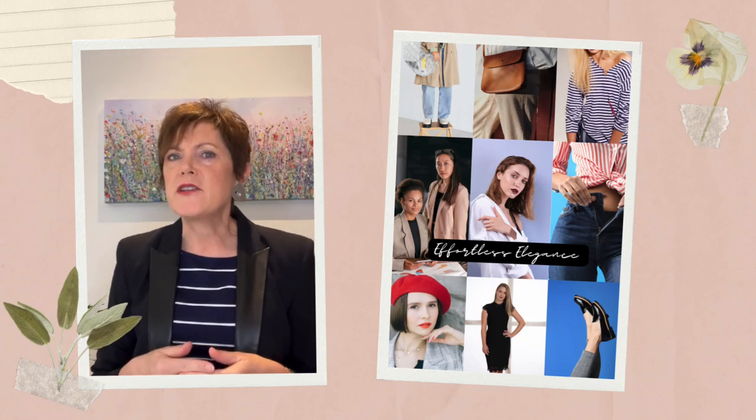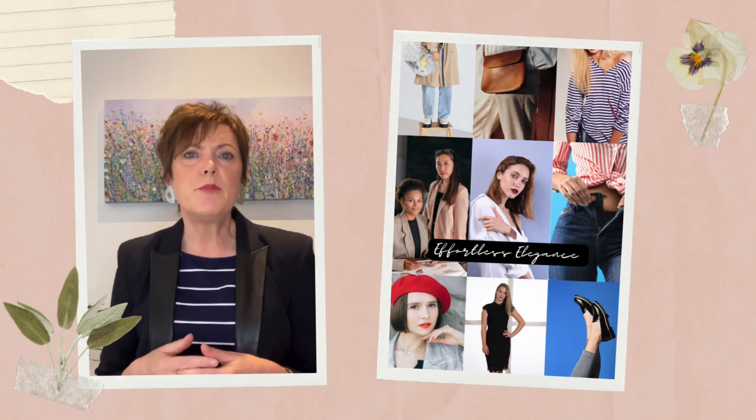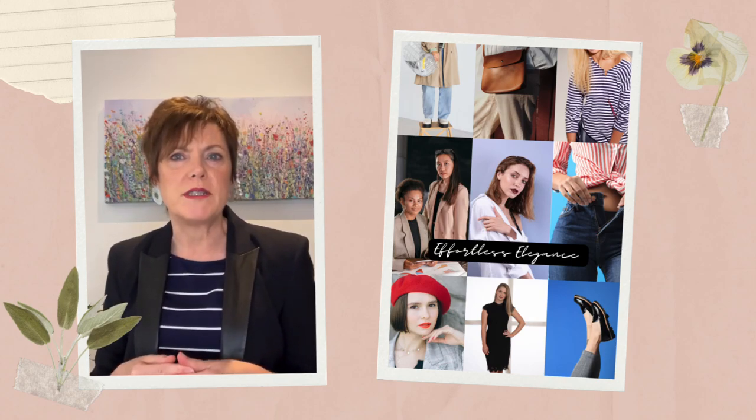A little black dress or a dress in a neutral colour of your choice is another basic in all French women's wardrobes. Comfortable flat shoes and sneakers are also part of this effortlessly chic style. Finally, confidence is key when it comes to pulling off this style like the French.